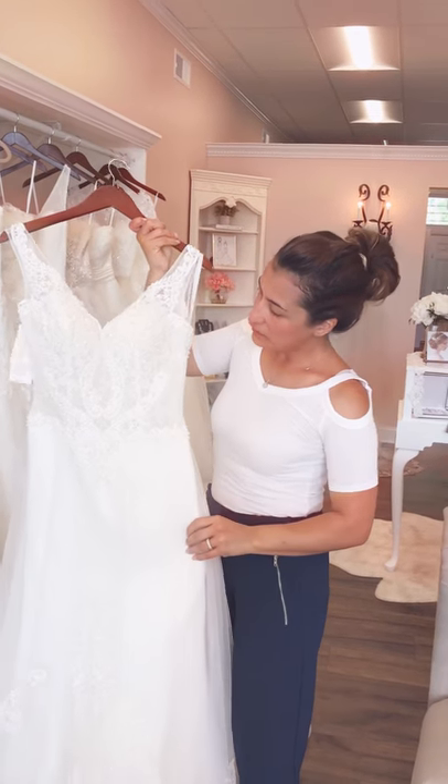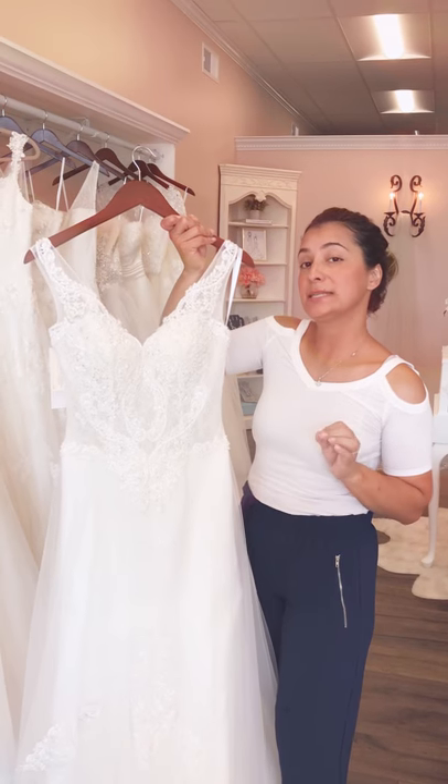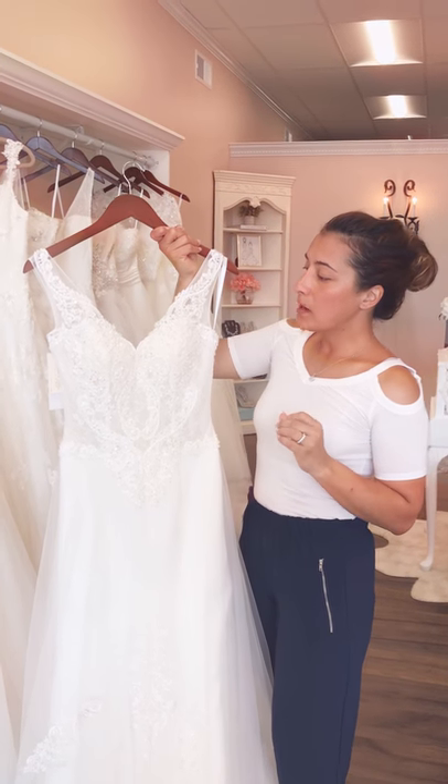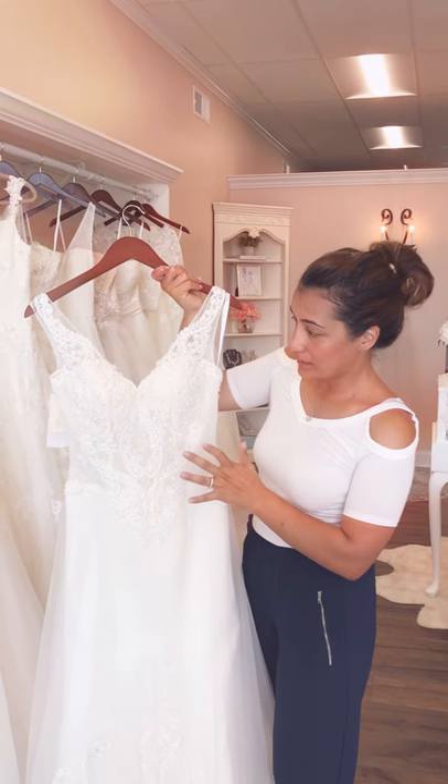Today I wanted to talk about this dress. This is probably one of my favorite pieces in the showroom, only because of the intricate beading that has gone into this.